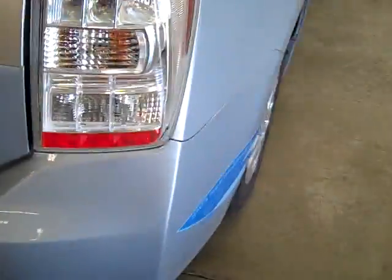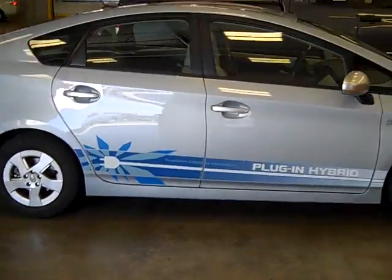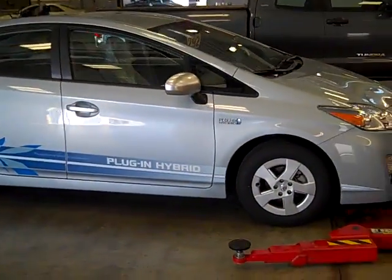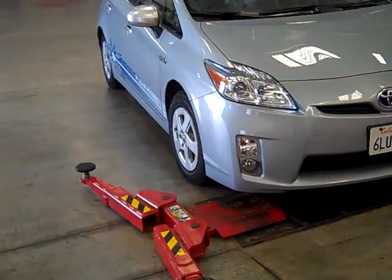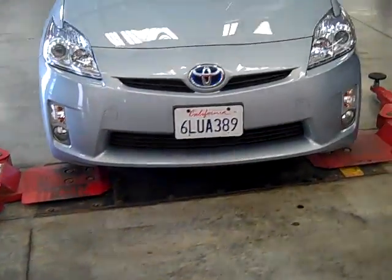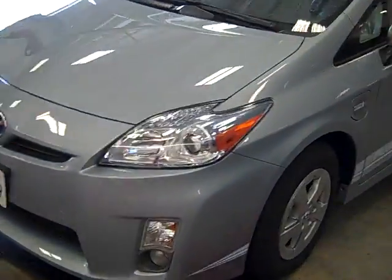A couple of things I noticed about this car: it doesn't have factory nav in it. They put something else in place of it — it's not the Gen 6 nav. And it's a Prius 4 with fog lights, which is kind of weird. I suppose if it's a plug-in, they can kind of do whatever they want.